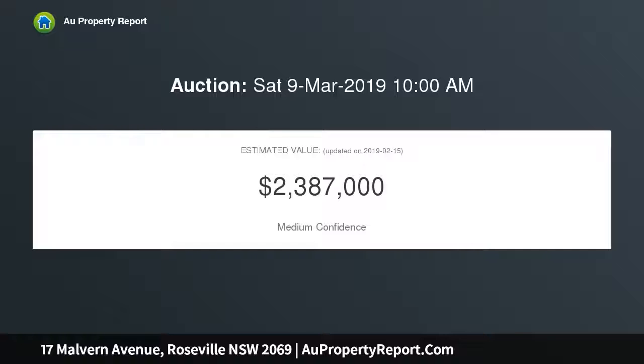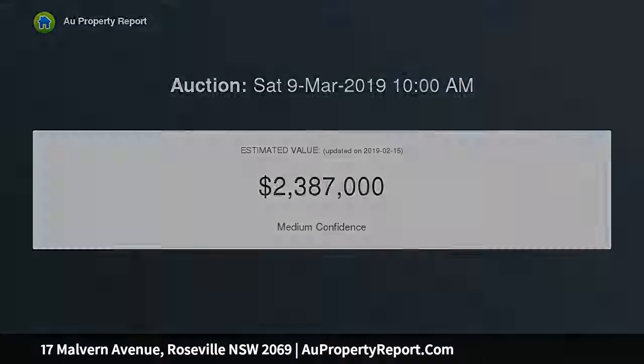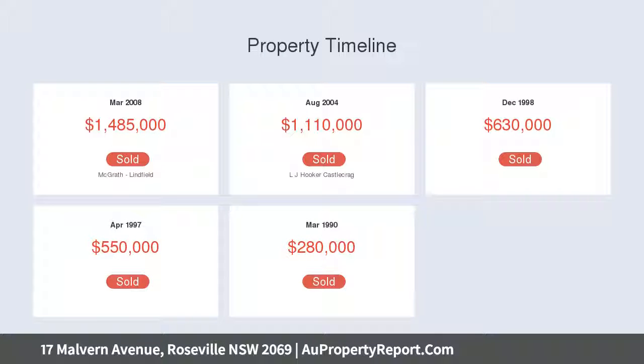Set on a superb level block in family-friendly east side Roseville, a stroll to shops, express city bus and Roseville Public.